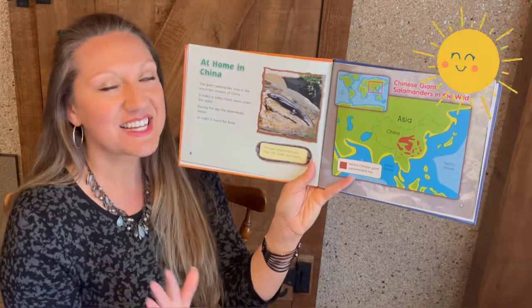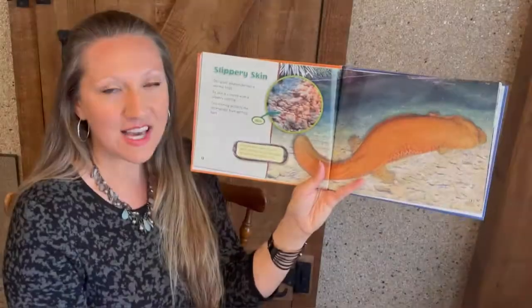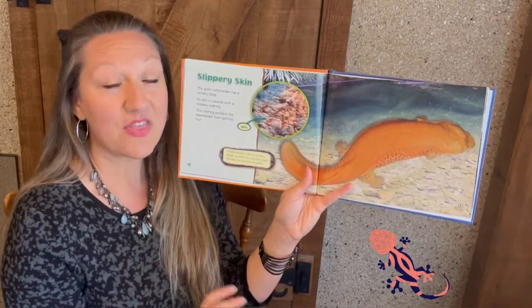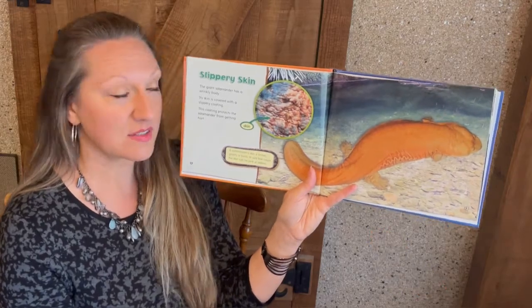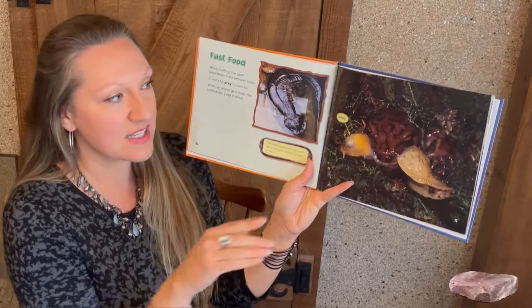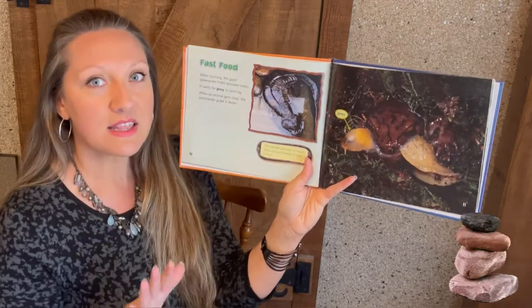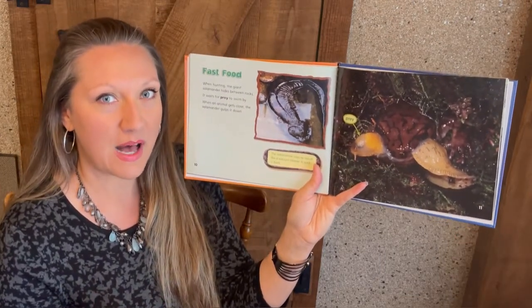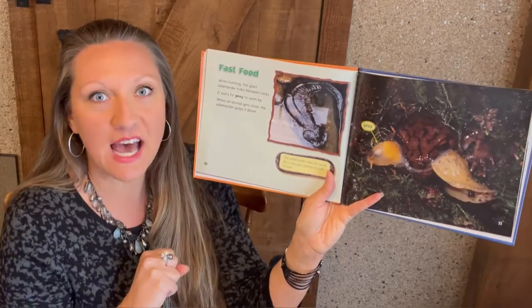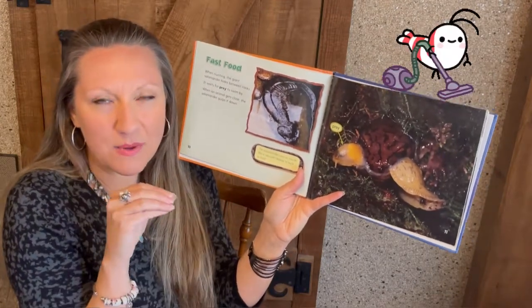During the day, the salamander sleeps, but at night it hunts for food! The Giant Salamander has a wrinkly body, but it's covered in a slippery coating that actually protects it. When hunting, the Giant Salamander will stay between the rocks, and as you can see, it camouflages quite well within the rock. Then it waits for its prey to swim by, and when the animal gets close, it gulps it down. The salamander actually uses its mouth like a vacuum to suck up the food.